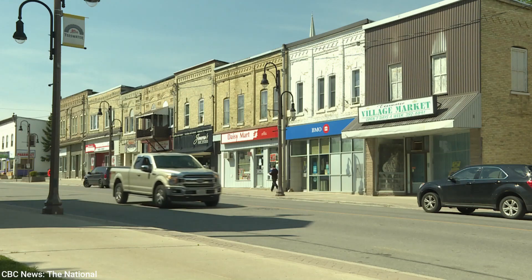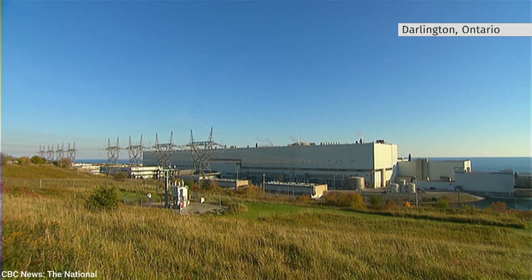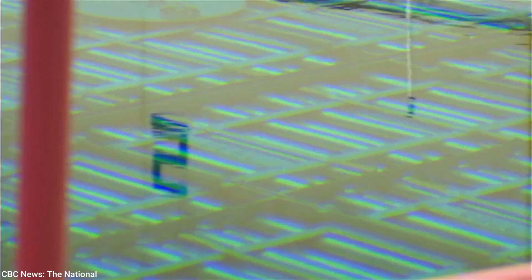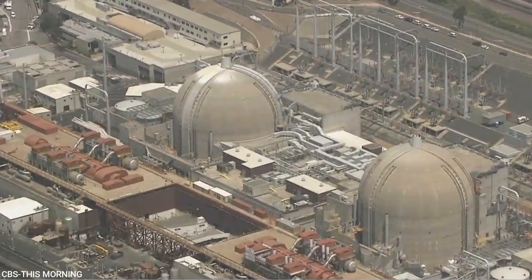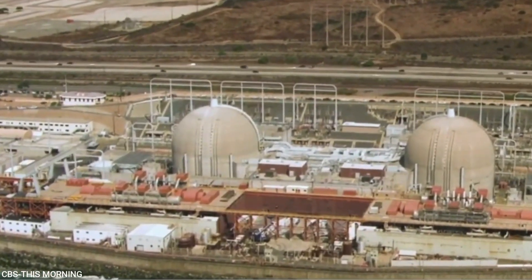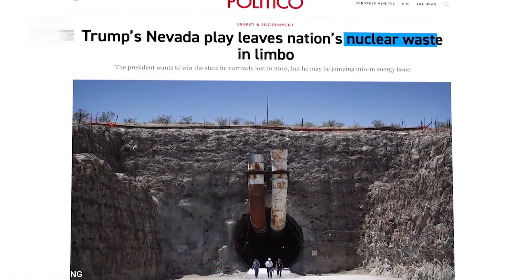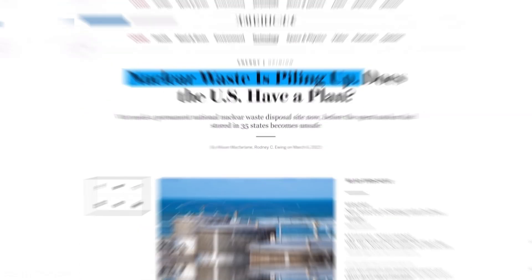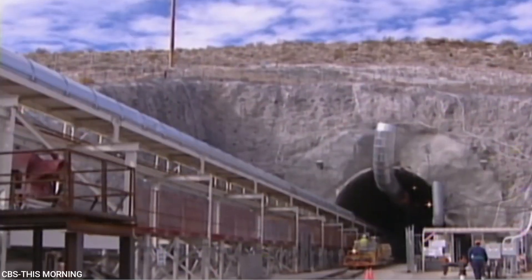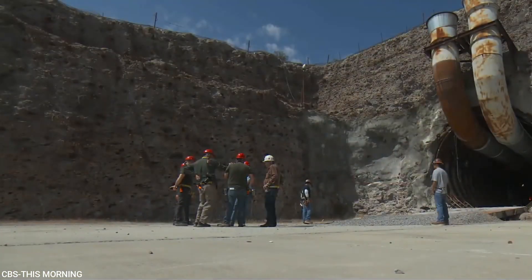Canada is still in the planning stages, carefully scouting out the perfect spot in Ontario for their deep geological repository. The US story is more like a Hollywood drama — the Yucca Mountain project in Nevada was supposed to be America's forever home for nuclear waste, but after years of political squabbles and regulatory hurdles, the plan's been on ice since 2010. For now, most of the US's spent fuel sits in temporary storage at reactor sites — it's a bit like keeping all your old stuff in the garage because you can't decide what to do with it.